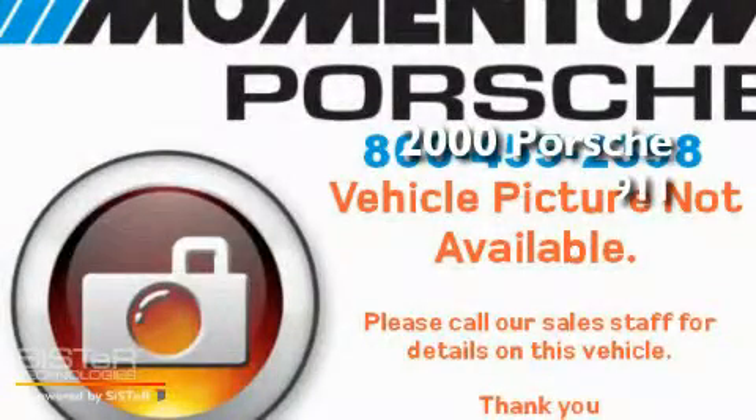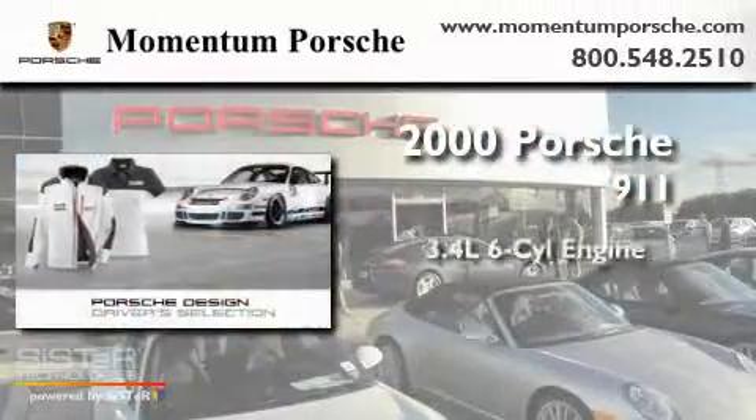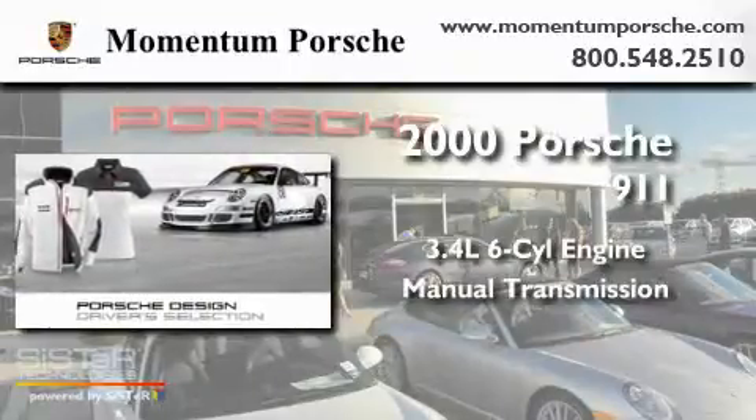This is a 2000 Porsche 911. It's a 3.4-liter, six-cylinder engine and a manual transmission.